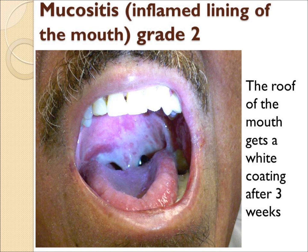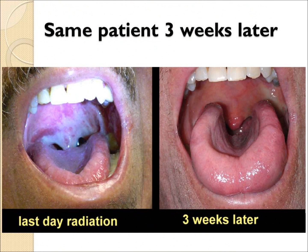The inside of the mouth gets inflamed significantly — this is called mucositis, which inflames the mucous membrane lining. This will heal up to some degree within two or three weeks, but can take months to heal properly.